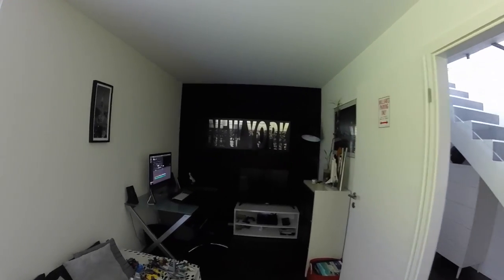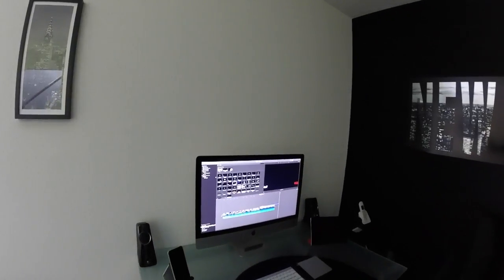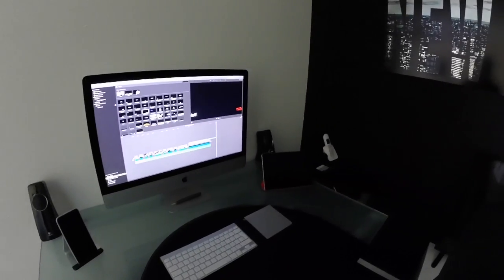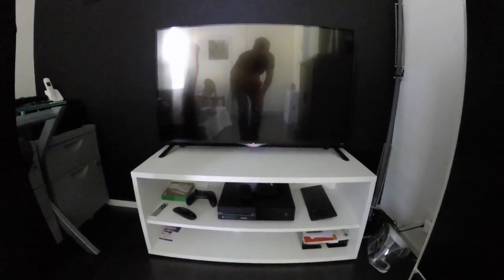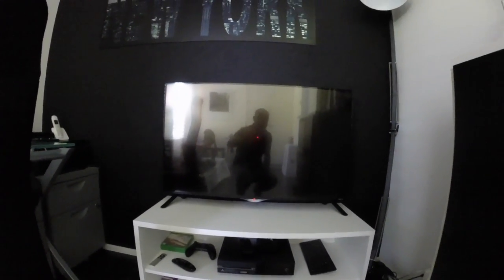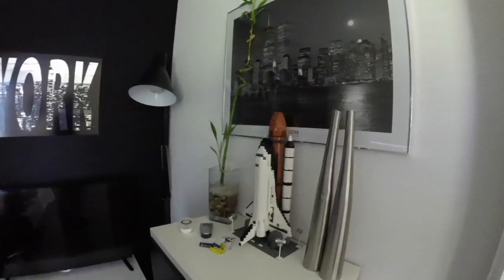Let's start with my desk. 5K iMac, my iPhone 6 Plus, iPad Air 2, Xbox One and a 4K LG TV, and a Lego Space Shuttle.